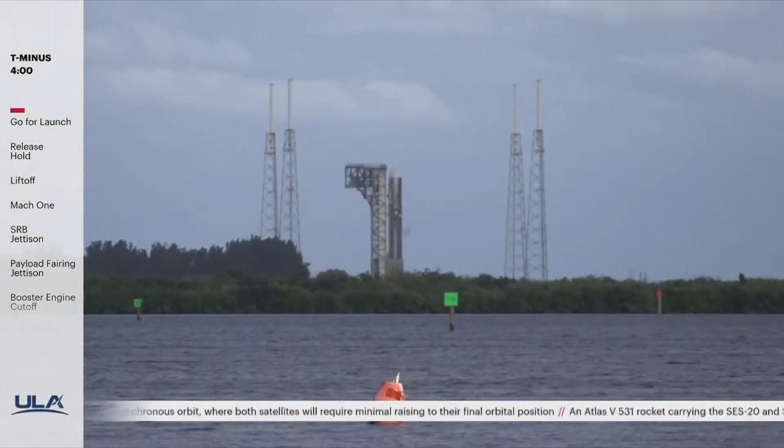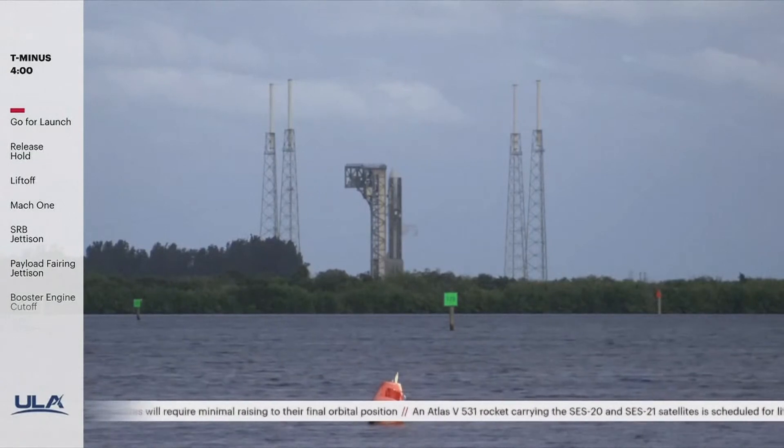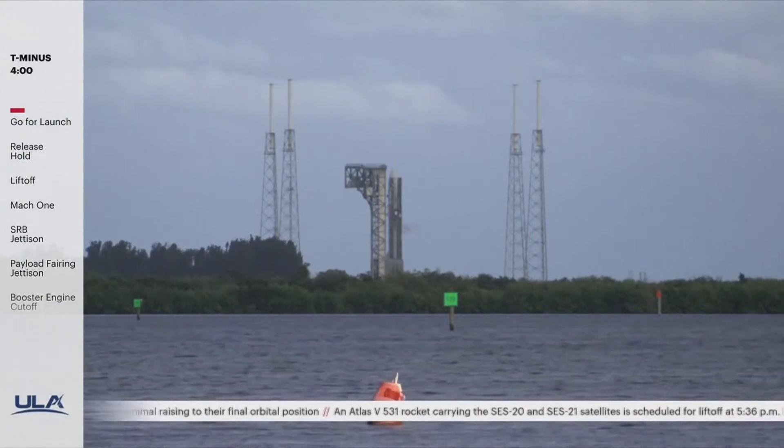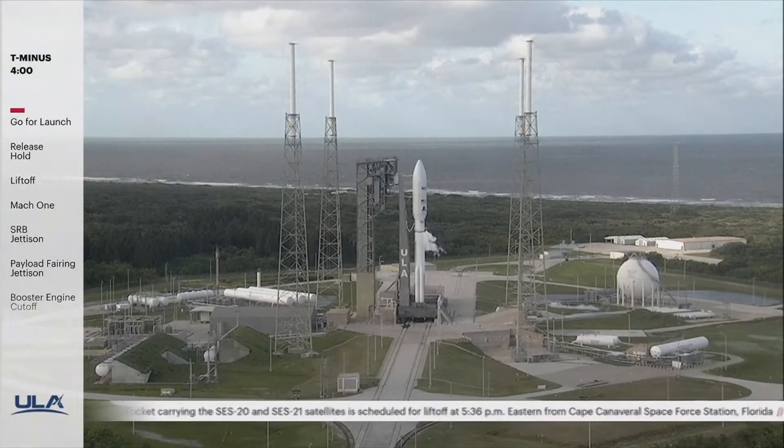The launch team is go for launch. From T-4 minutes until launch, you'll be listening to Ron McKee and his team performing the final steps in the countdown procedure. Several critical activities occur in the final minutes before launch, including verifying fuel tank and pressure levels in both the Atlas booster and Centaur upper stage, while also arming the flight termination system.